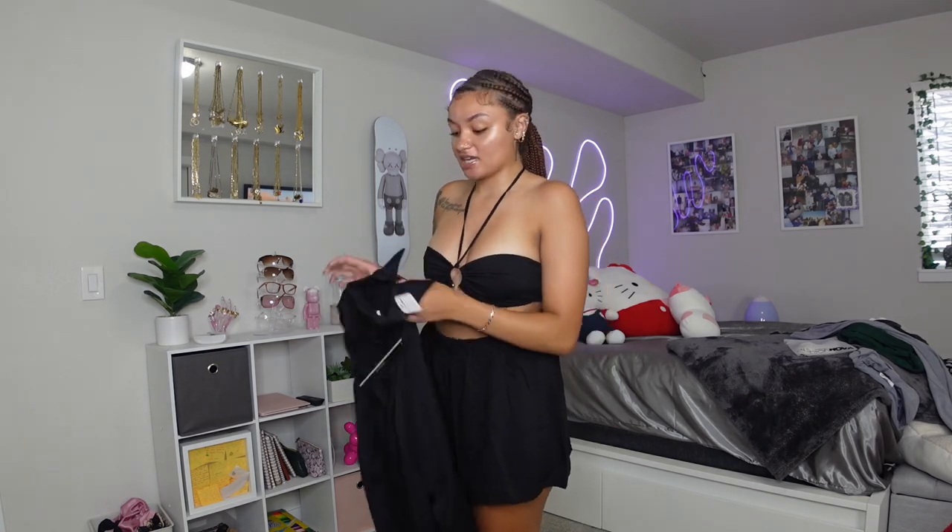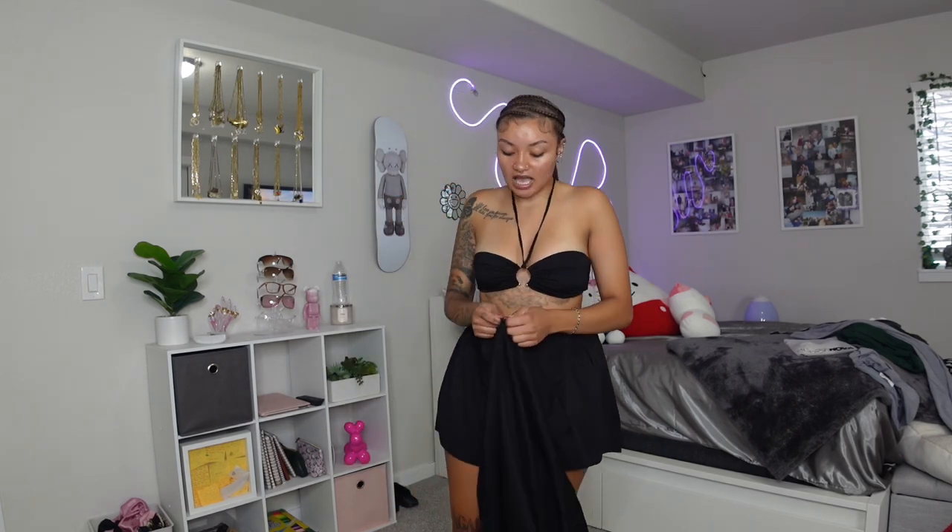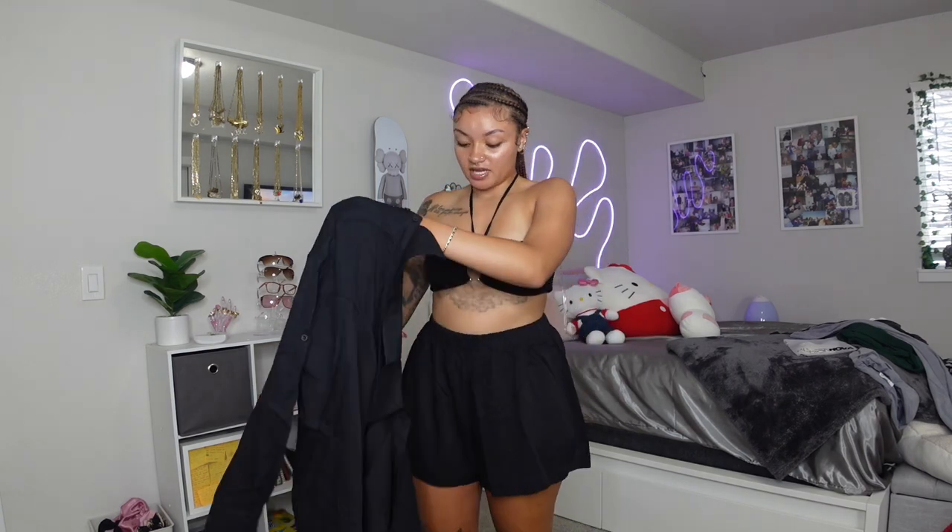Y'all would be mad at me if I didn't try the cover-up on, so I'm giving y'all the full effect. Honestly though, y'all did not need to see it with the cover-up because it's not giving. But the set without the cover-up is really cute — it's very comfortable and very flowy.